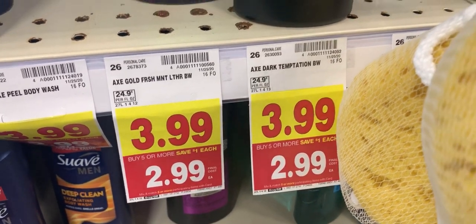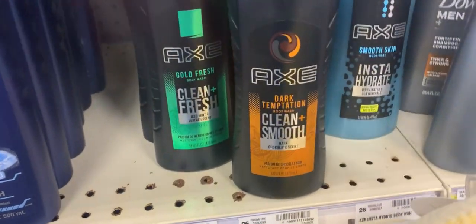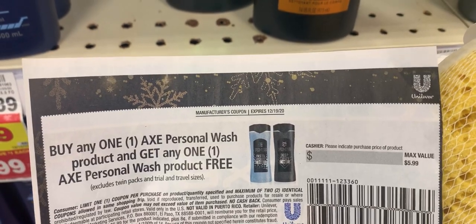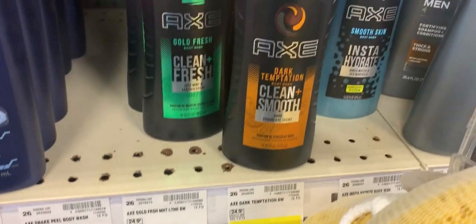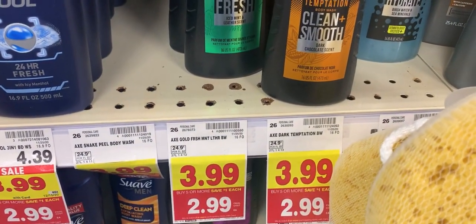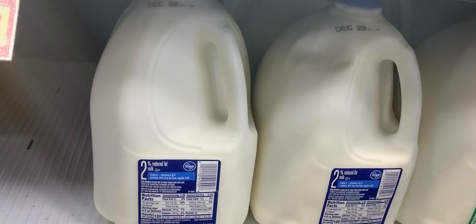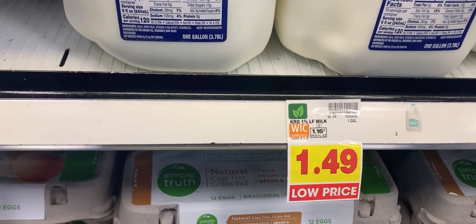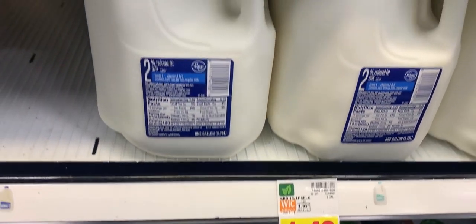The next items I'm going to pick up — I'm going to get two of these. They are $2.99 on the mega event. I'm going to use this coupon from the 12/6 RetailMeNot. It's going to take off one, I'm going to pay $2.99, and then submit to Ibotta for $3 back, making them completely free.